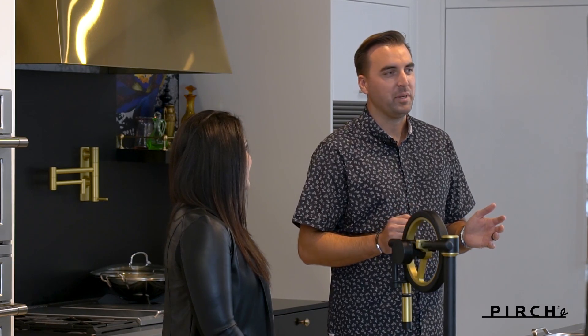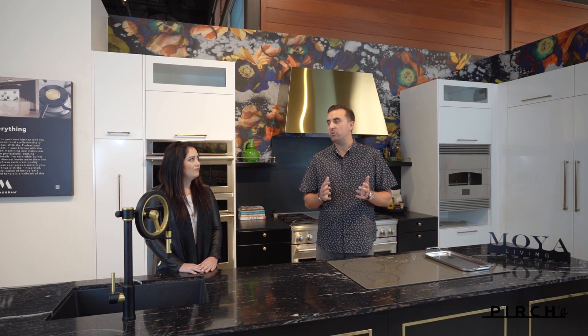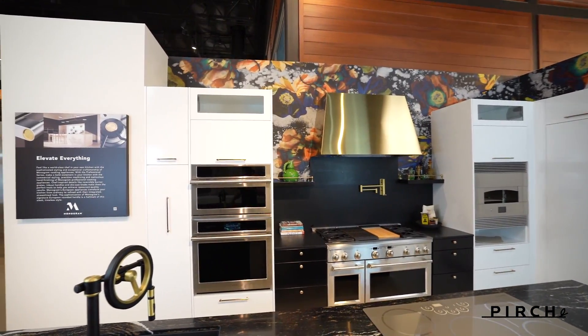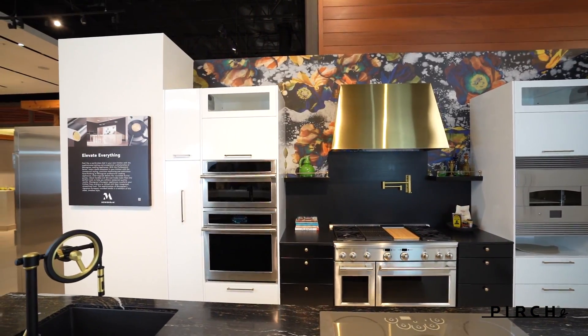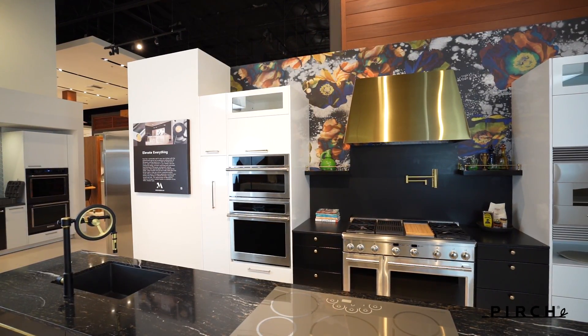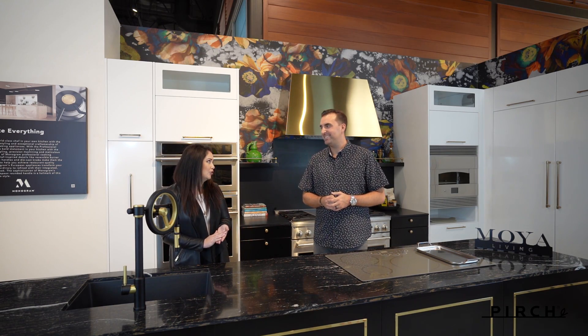Absolutely Erica, so happy to be here. We are a premier manufacturer and designer of powder coated steel cabinetry for both indoor and outdoor spaces and we're located right here in Orange County, California. Believe it or not, all the cabinetry you see in this display is made from powder coated steel. I mean it's absolutely stunning, you guys did a beautiful job.